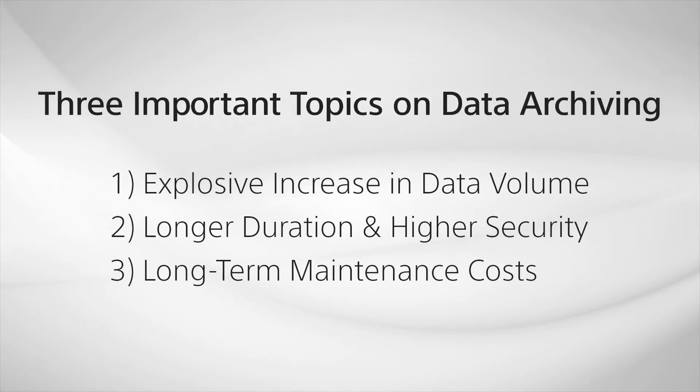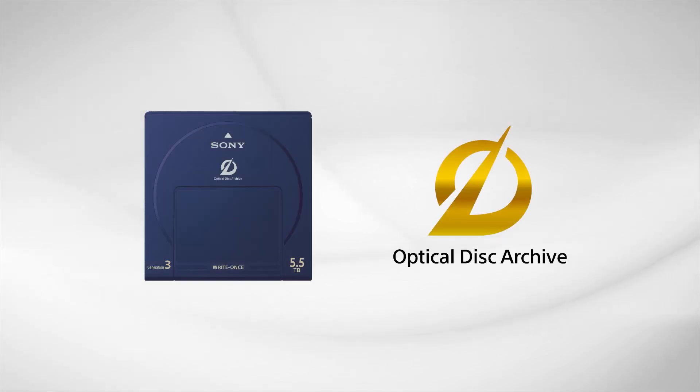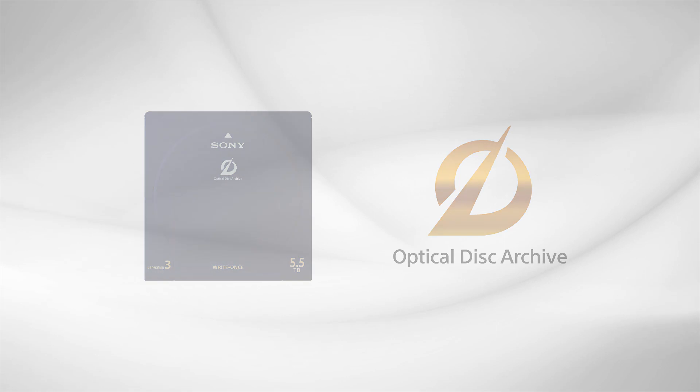These are the issues we face when archiving large volumes of data for the long term. Sony would like to introduce the Optical Disk Archive Solution, also known as ODA, focusing on three main features.